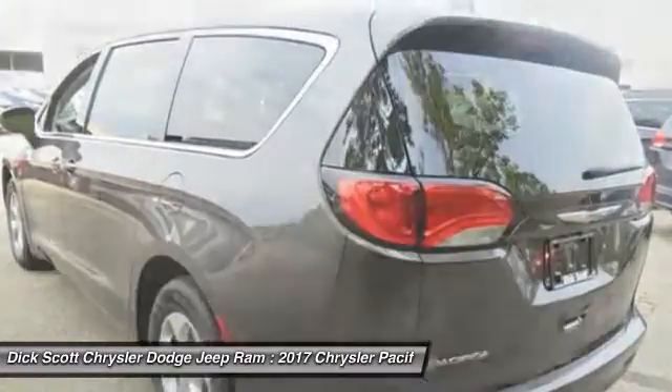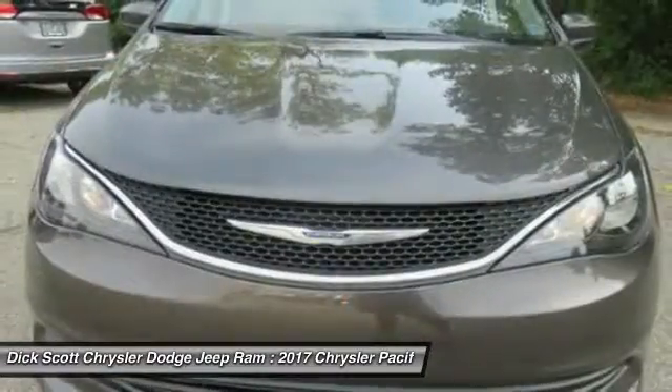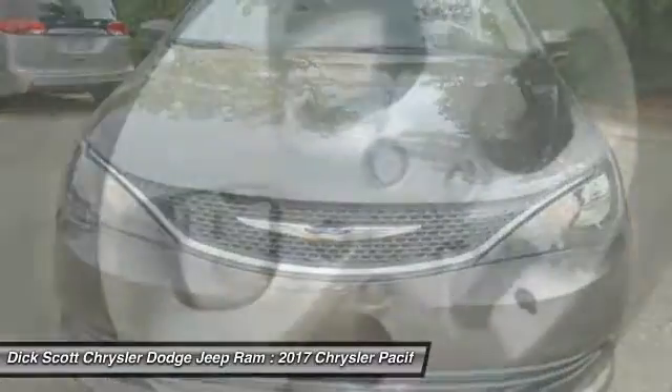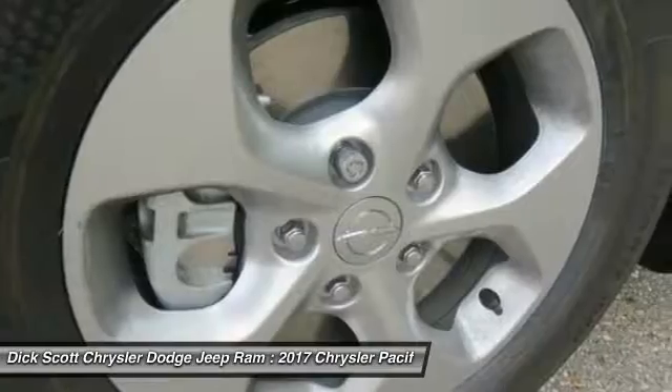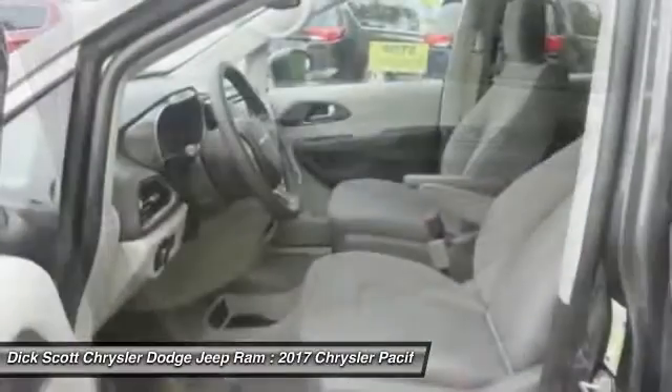Here are some of this vehicle's great options: traction control, air conditioning, dual airbags, alloy wheels, power steering, four-wheel disc brakes, trip computer, compass, power windows, and rear window defroster.